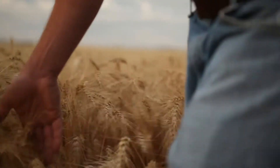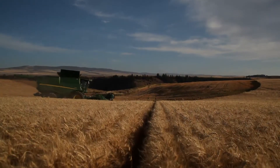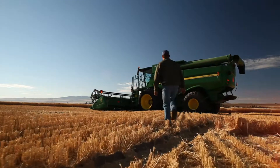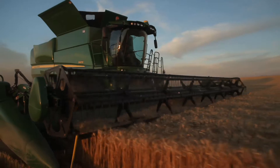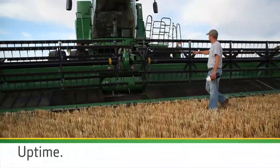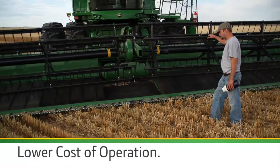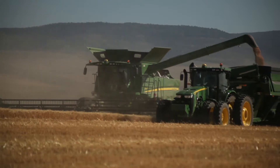When it comes to the harvest, nothing matters more than maximum performance and minimum downtime. That's why generations of producers have turned to John Deere. The new John Deere S-Series combines continue the tradition with innovations that take performance and uptime higher, deliver a lower cost of operation, and turn that high-performance harvest into higher profits.